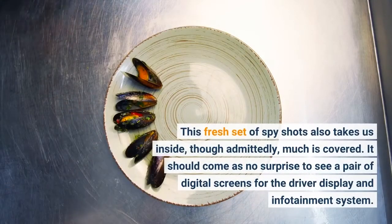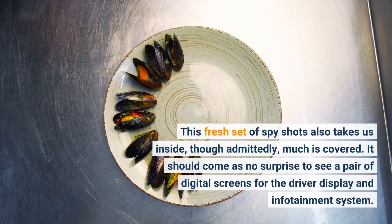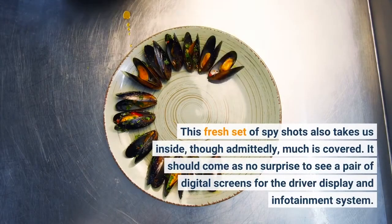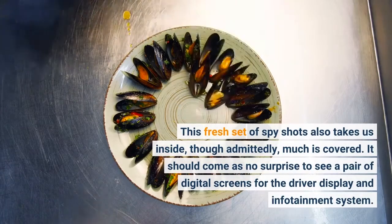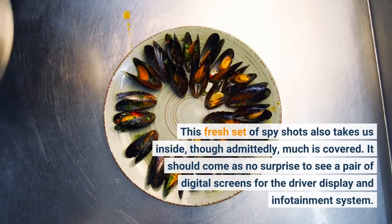This fresh set of spy shots also takes us inside, though admittedly much is covered. It should come as no surprise to see a pair of digital screens for the driver display and infotainment system.